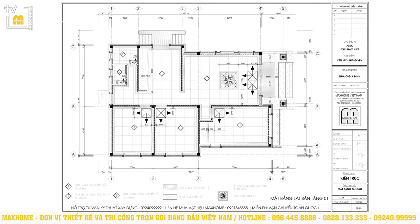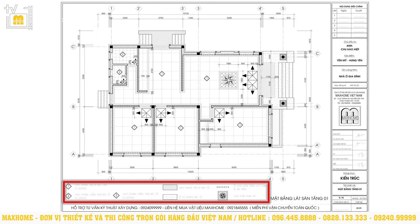Chất liệu lát sàn cho toàn bộ công trình được thể hiện rõ ràng trên các bản vẽ kỹ thuật. Từng loại chất liệu lát sàn được bố trí hợp lý từ màu sắc đến tính chất của từng loại, vừa đảm bảo yếu tố về thẩm mỹ cho toàn bộ căn nhà, vừa phù hợp với công năng sử dụng của từng phòng.